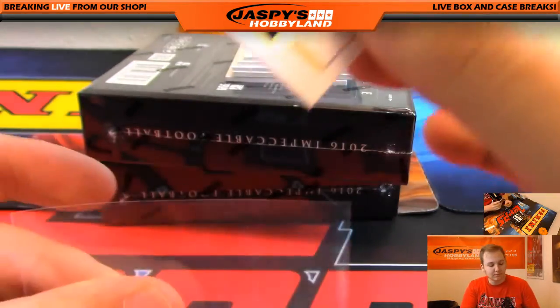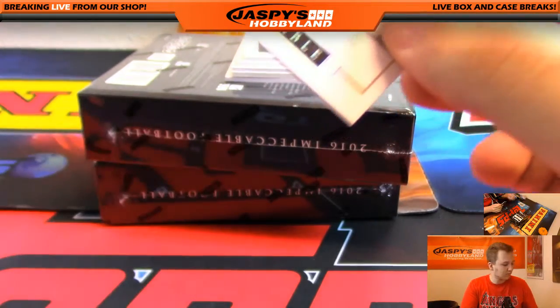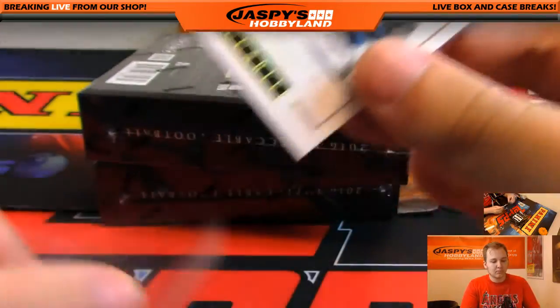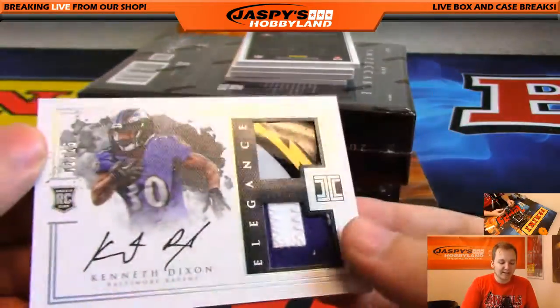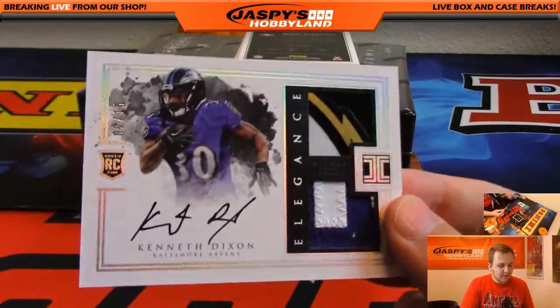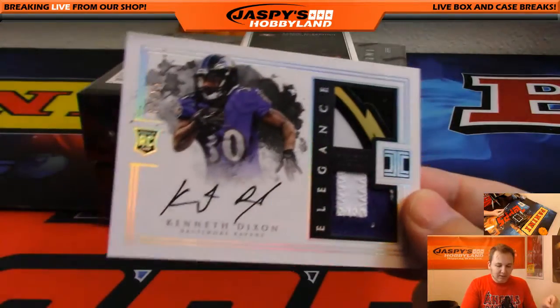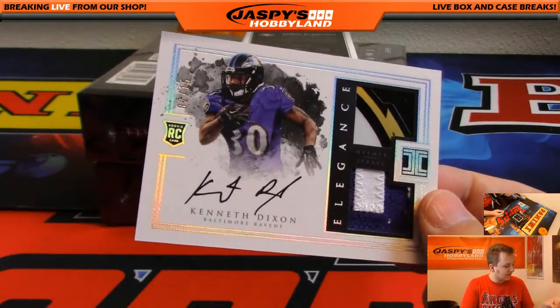Jeremy. We got Kenneth Dixon, nice — 2 out of 15. Nice helmet in there, almost looks like the Charger logo, and then a little patch on the bottom.